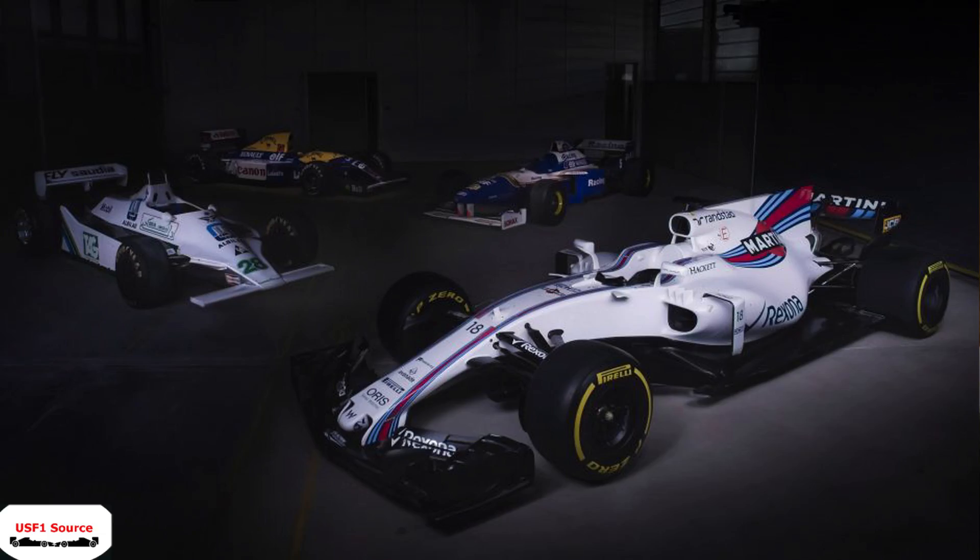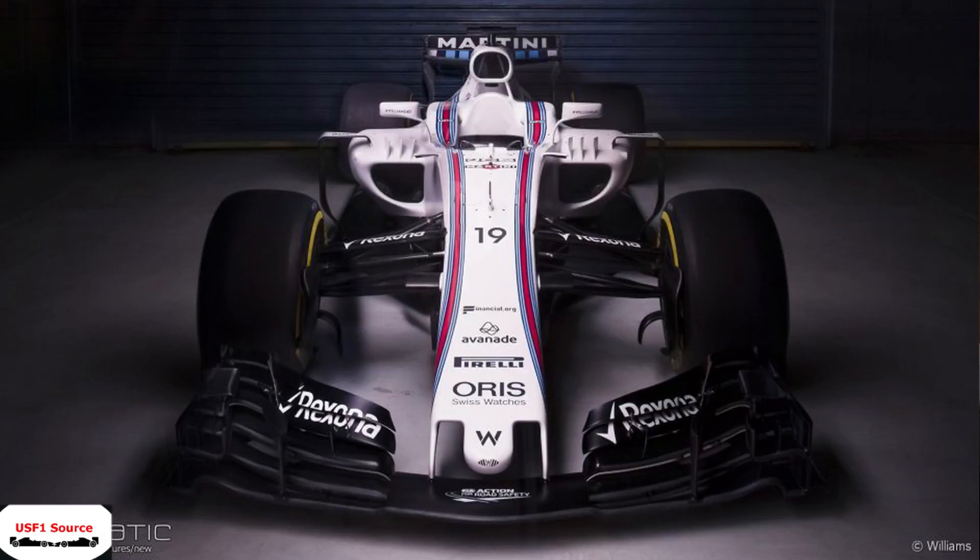The side pods look pretty similar to a Mercedes, though they're a little bit smaller so they look more like Ferrari's side pods. I do like their livery — yes, it doesn't change much, but that's Williams. They've always been a white car and I like them with the white livery. The Martini badges are slightly slimmer compared to what they've done in the last couple years.